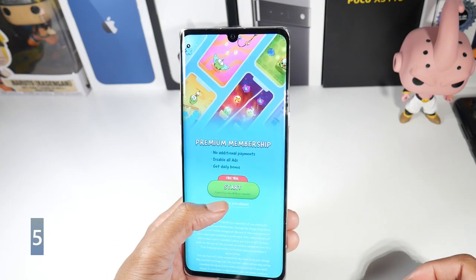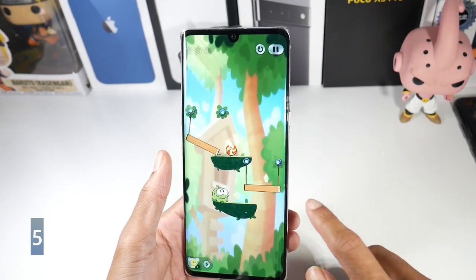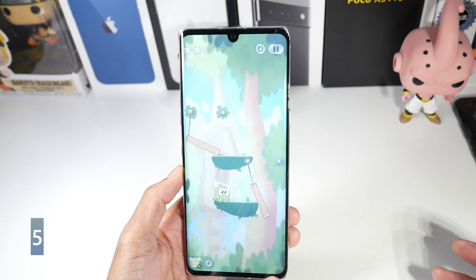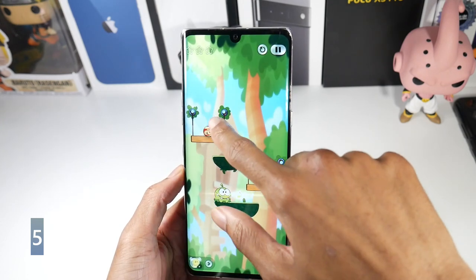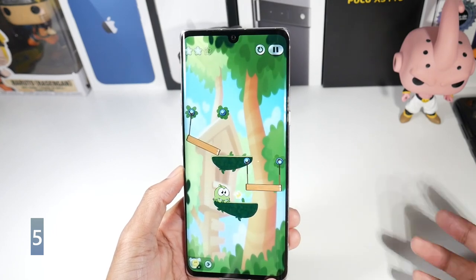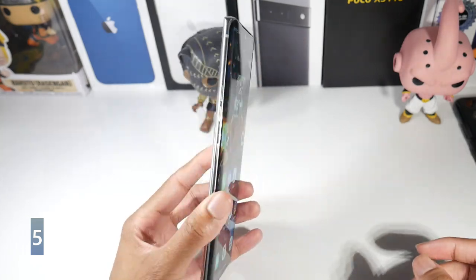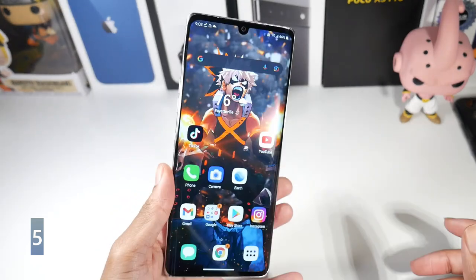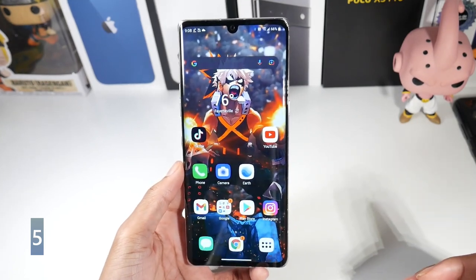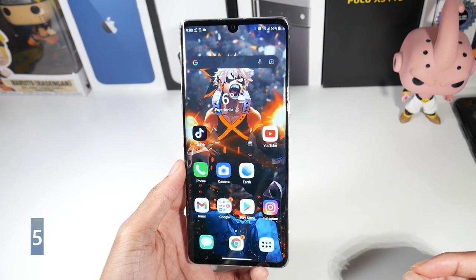The LG Velvet is just an awesome device. For $200, once you add the dual screen case, it beats a lot of phones. The screen is absolutely beautiful for watching movies. It also has IP68 dust and water resistance, which I forgot to mention earlier. Be sure to let me know what you guys think — I'll catch you in the next one.